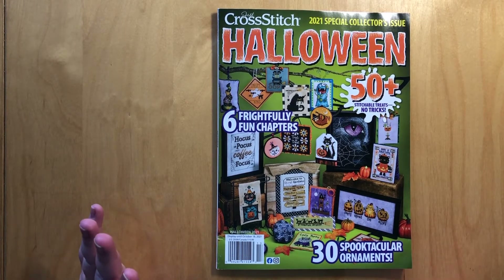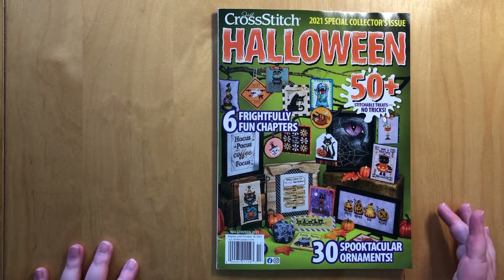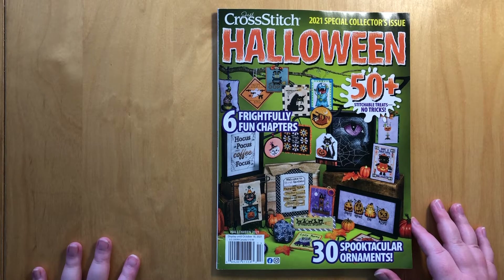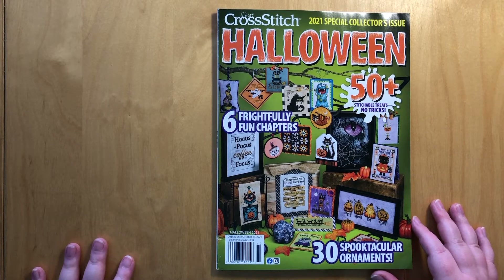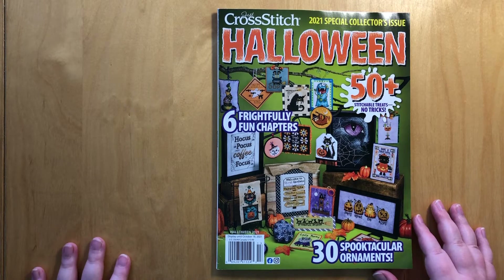So this is the Just Cross Stitch Halloween edition for 2021. It was just released — it had been announced for quite a bit but I think it only just came out a few weeks ago. With the new challenge to get everything from an EU shop, it took me a little bit longer this year to order this.